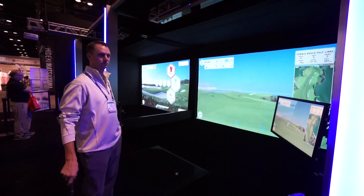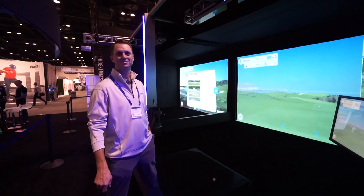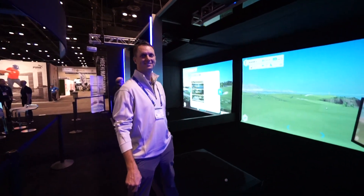Hey everybody, Cory here from Power2Pro. We're at the PGA Merchandise Show 2018, here with our friend Grant from Foresight, who's going to tell us what's new and cool at Foresight.